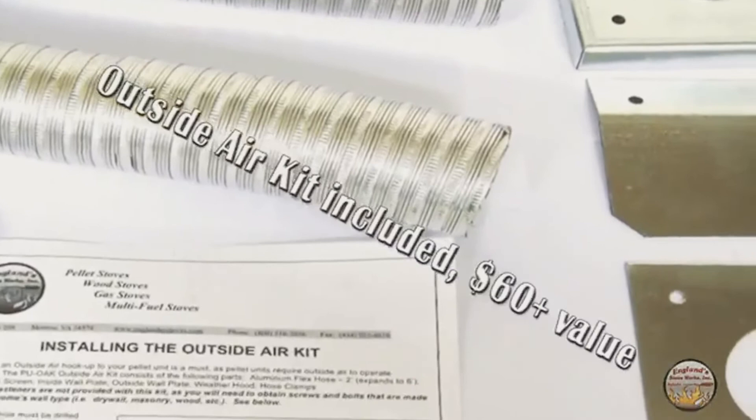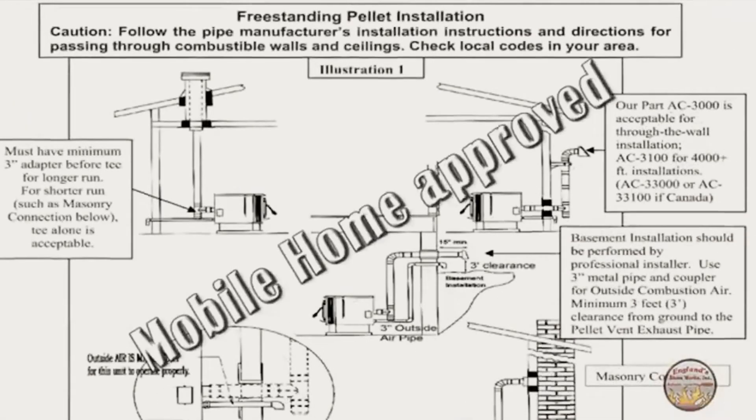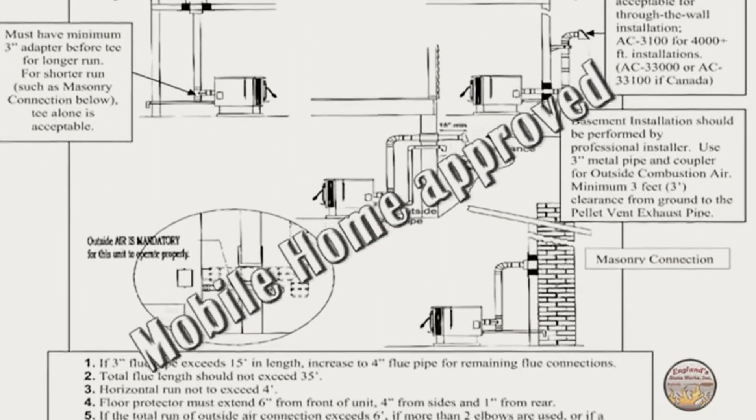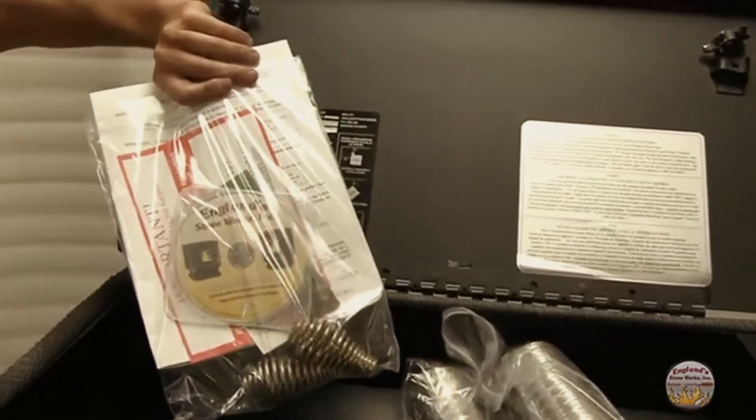We even include an outside air kit with the stove, which is an added value of more than $60. The stove is mobile home approved and allows close clearances to combustibles, giving you even more installation options.